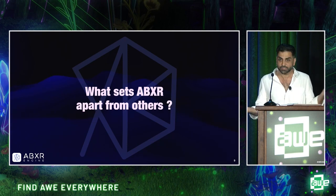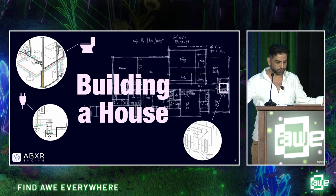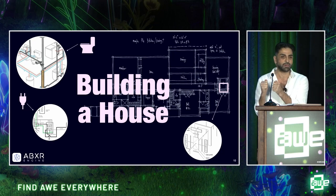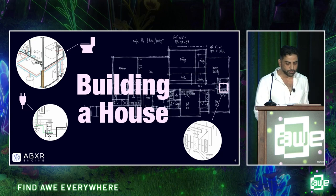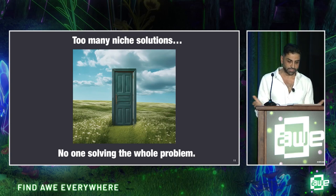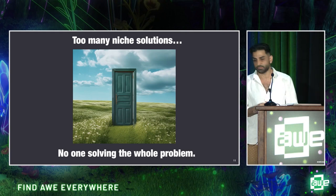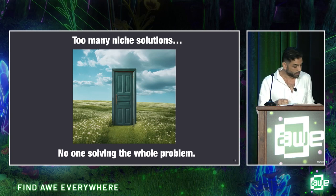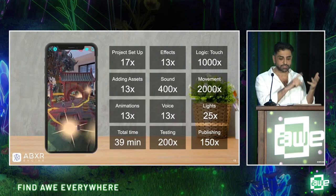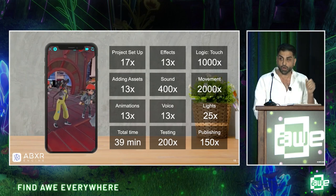What sets ABXR apart from other no-code solutions? Think of creating XR as building a house. You need a strong foundation, windows, bathrooms, kitchen, and so much more. Now imagine you're building your dream house but you're only given tools that allow you to build a very small part. You may end up with a door — lovely, and fun for a moment, but not a sustainable place to call home. Unlike our competitors, we are not just a filter. We provide a holistic approach and a complete XR solution. With ABXR, you can manage everything: characters, voice, sound, animation, lighting, interactivity — and you can test, prototype, and collaborate almost instantly.